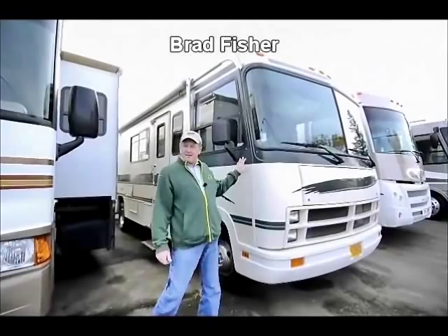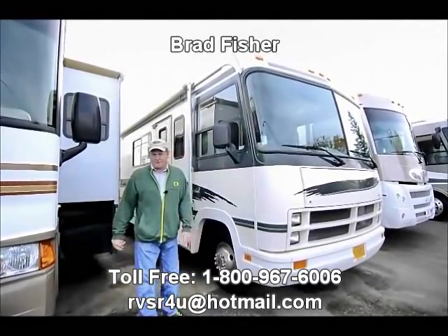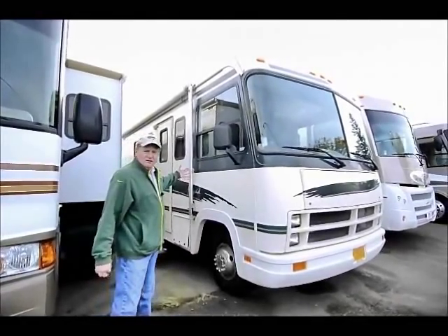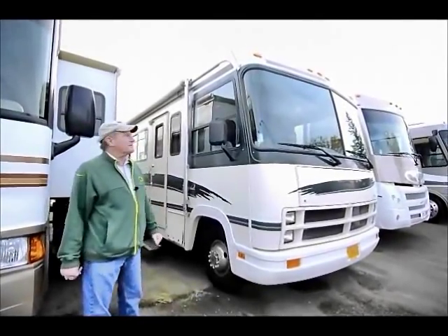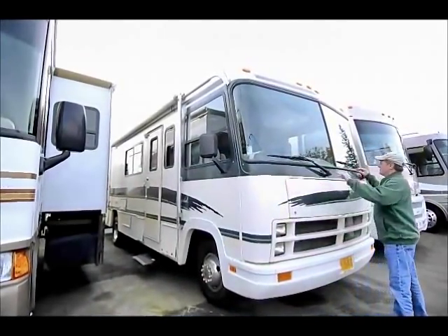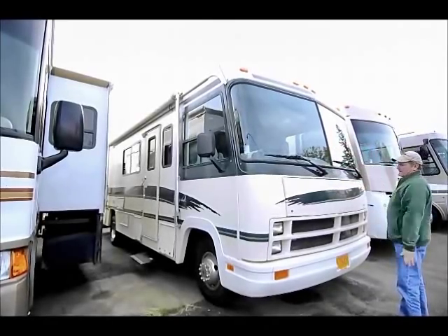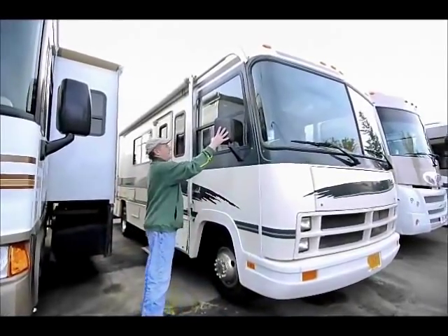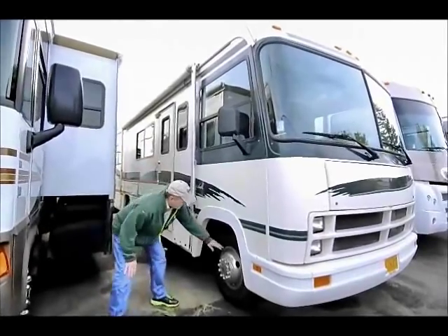Hi, I'm Brad. This is a 1995 Fleetwood Flare, 28 foot, very good condition. The exterior fiberglass is all in good shape, the decals look nice — they're not cracked and sun-faded. Big windshield for good visibility; your wipers rest down low so they're not up at rest in your line of sight. You have rearview mirrors mounted out to the side where they're easy to see.